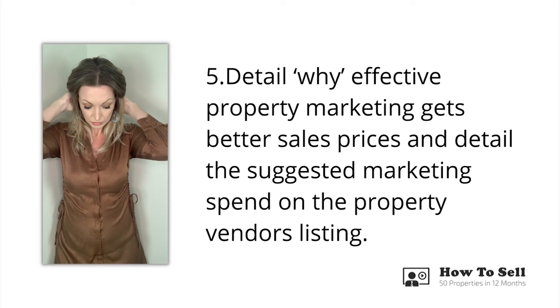Step five: detail why effective property marketing gets better sale prices and detail the suggested marketing spend. Having sold advertising for 12 years before entering real estate over a decade ago, there is one thing I have come to understand when it comes to successfully selling marketing products — show the results of the advertising or marketing activity first, then follow up with the benefits, before you ever try to sell any style of advertising product. Anything advertising or marketing spend related is generally intangible, so if you cannot clearly show the results of the investment, the average consumer will be highly skeptical.